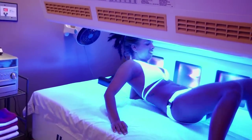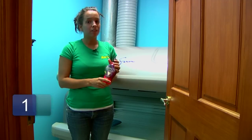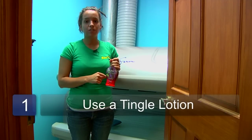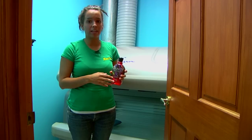In order to help you get darker, you might want to try using a tingle lotion. Now, a tingle lotion is definitely only for the experienced tanner, so make sure you speak with your salon employee about how a tingle works before just trying it.